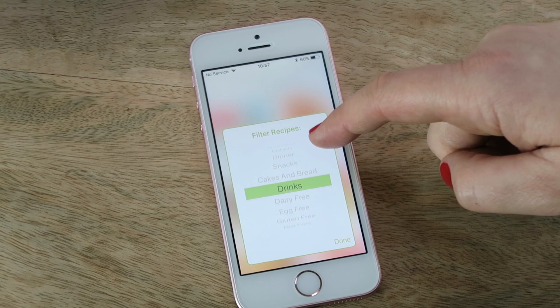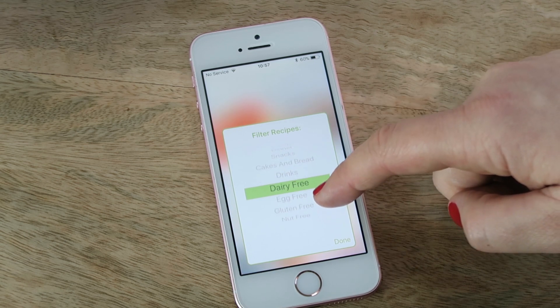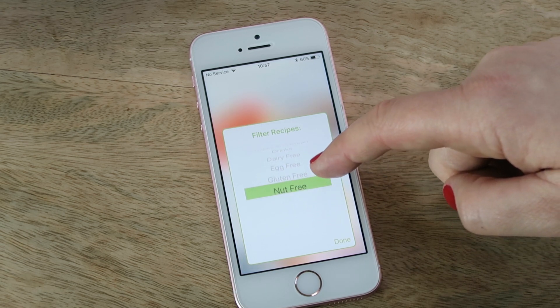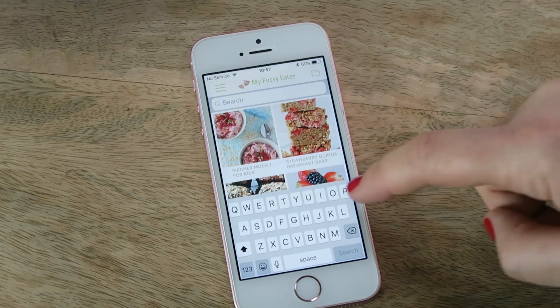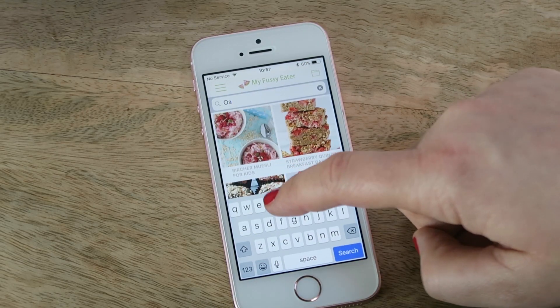The recipes can be filtered by meal types: breakfast, lunch, dinner, snacks, cakes and bread, and drinks. You can also filter them based on specific diets — dairy, egg, gluten, and nut free — making it much easier to find suitable recipes if you have allergies or intolerances in your family. You can also search the app for recipes using individual ingredients.